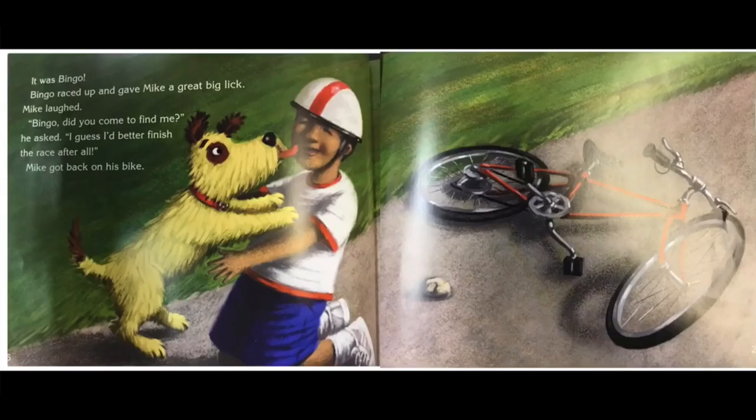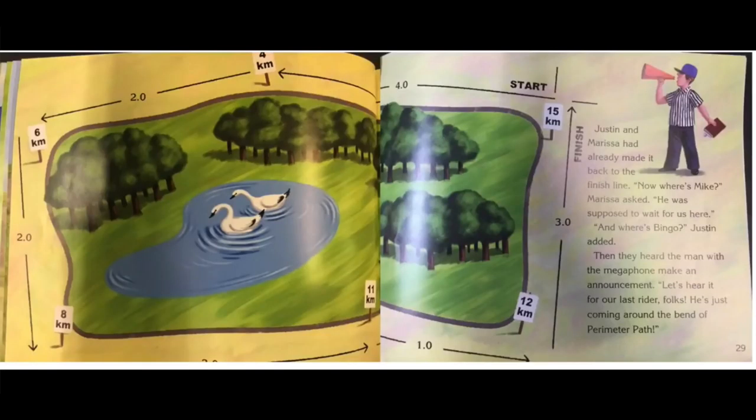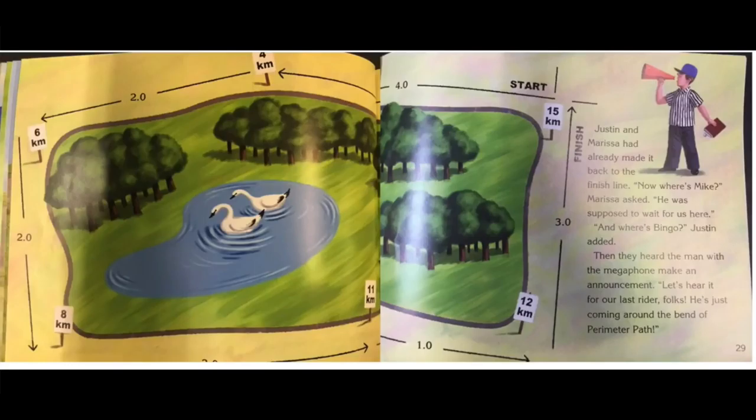Mike got back on his bike. Justin and Marissa had already made it back to the finish line. Now where's Mike? Marissa asked. He was supposed to wait for us here. And where's Bingo? Justin added. Then they heard the man with the megaphone make an announcement: Let's hear it for our last rider, folks — he's just coming around the bend of Perimeter Path! Justin and Marissa ran back to the finish line, just in time to see Bingo come panting across it. And right beside him was Mike. Way to go, little brother, Justin yelled. Mike stopped his bike and hopped off. I told you, he said. I knew I could make it all the way around.